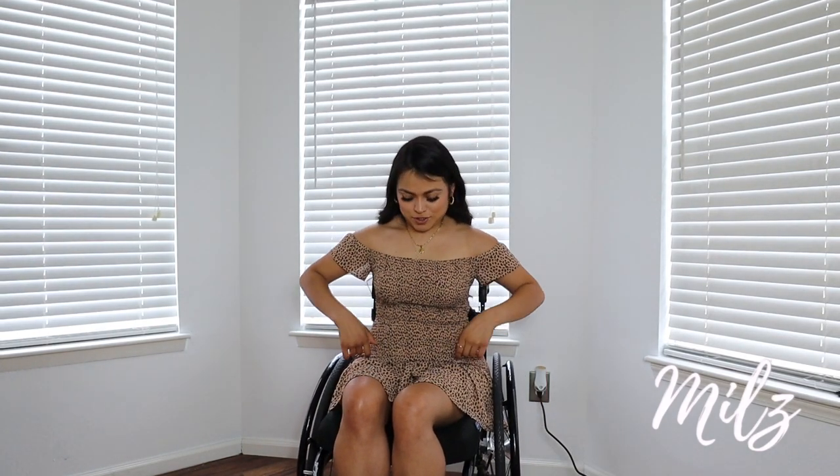Check this outfit out — it's a little ruffle dress. I think I have to back up the camera just a little. Yeah, and these are my shoes, give me just a second.